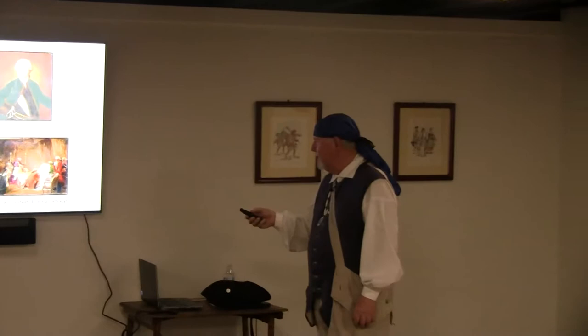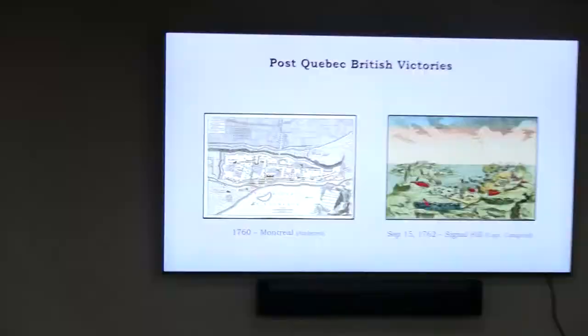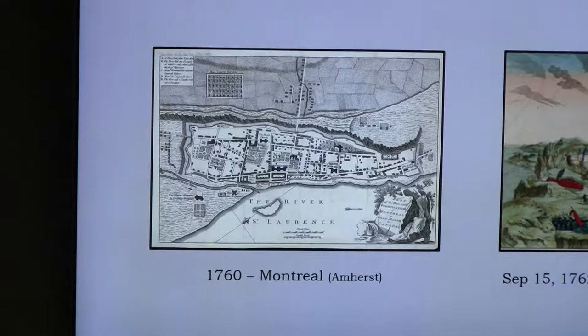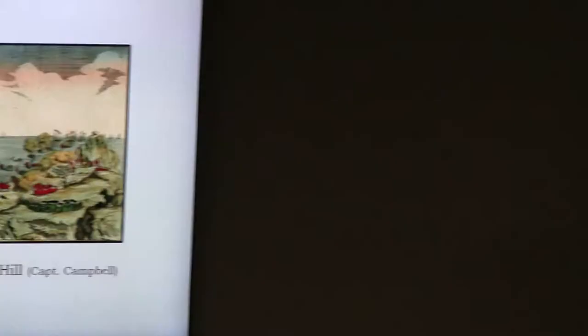After Quebec, there were a couple more battles. The British captured Montreal in 1760 — with Amherst again playing a key role. The very last battle was in September 1762 — the Battle of Signal Hill — led by Captain Campbell on the British side. At this point France understood they were losing, having lost all these major battles and forts.